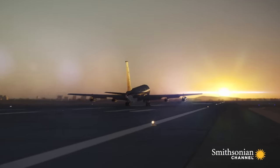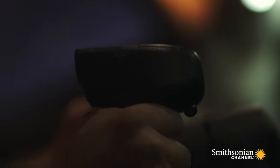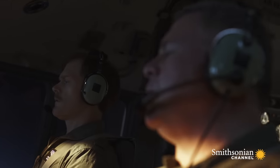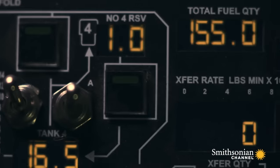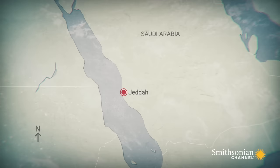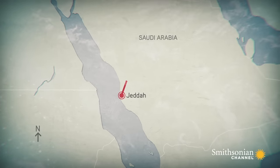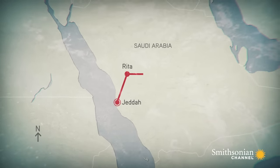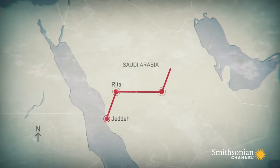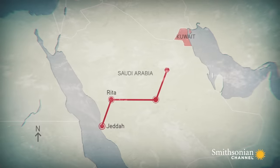At 5:25 p.m., Whale-05 lifts off from Jeddah. Tonight's mission takes them along a tanker corridor, an aerial highway for tanker crews heading north from Jeddah. When they reach waypoint Rita, they'll turn east before making their final turn to the rendezvous point less than 180 miles from combat zones near the Kuwaiti border.